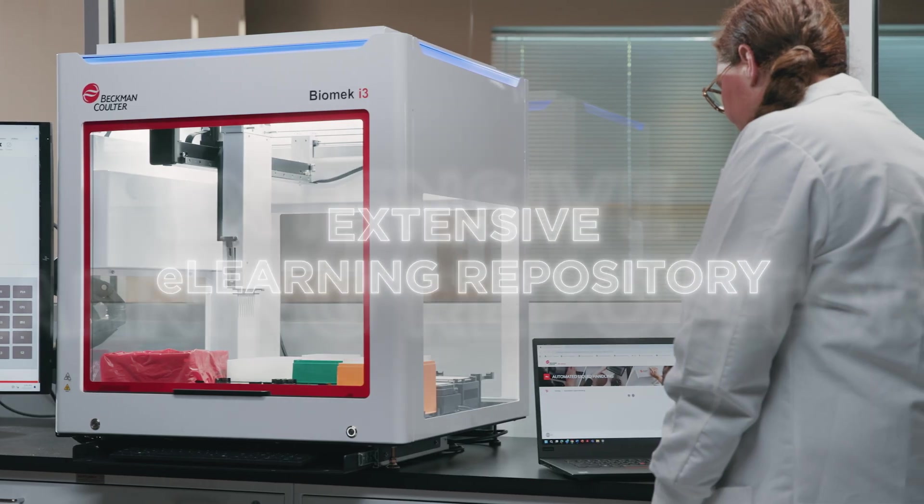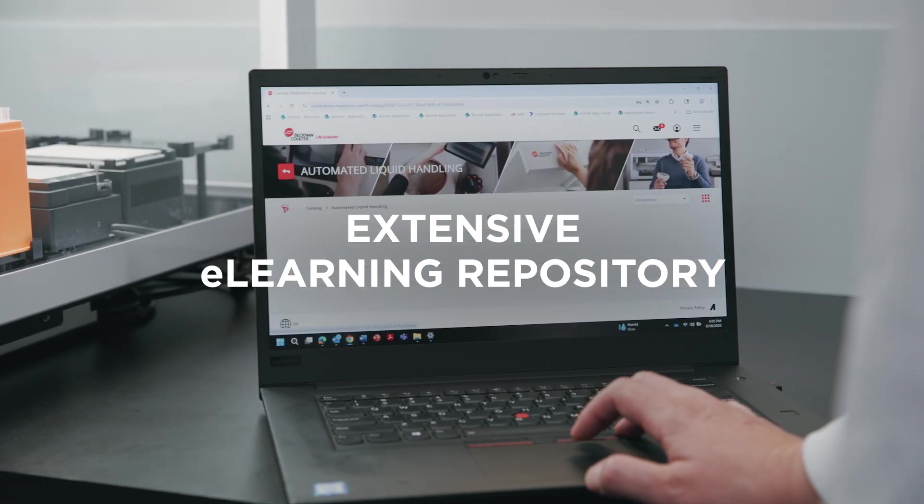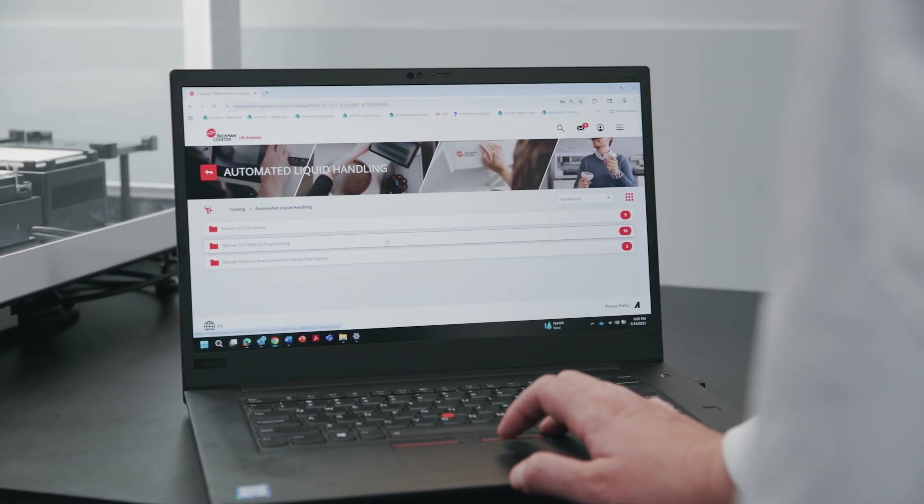For new users, our extensive e-learning repository includes educational resources, downloadable coaching protocols for routine workflows, and detailed demonstrated methods used in our application notes. You can explore practical examples directly in the software.